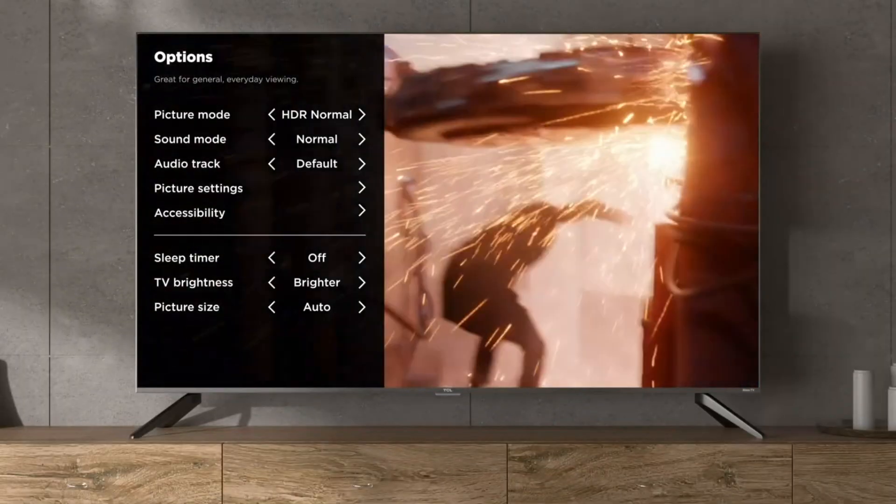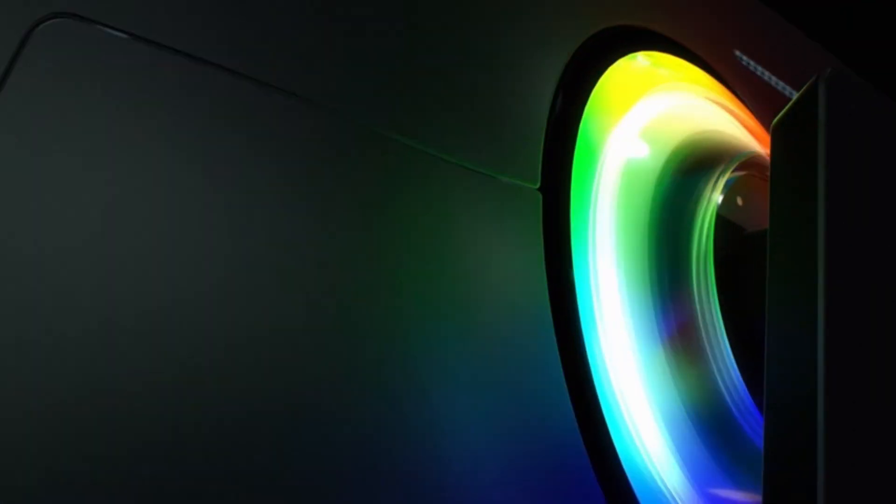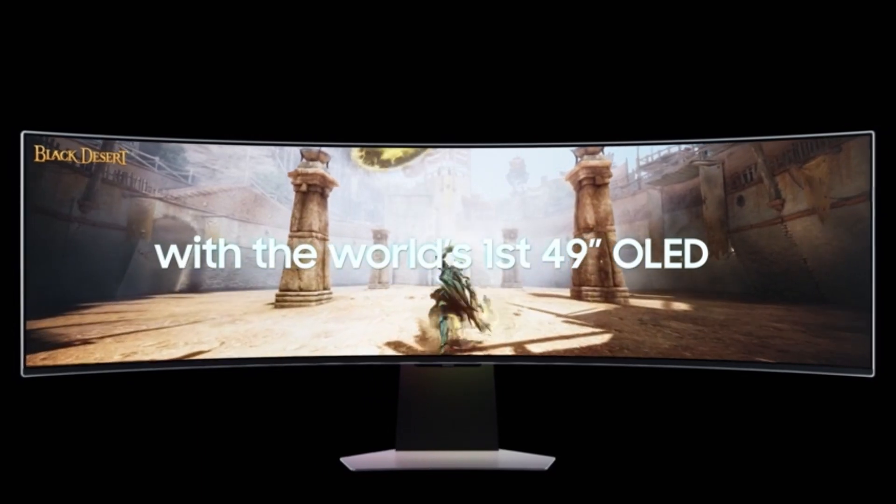OLED is short for Organic Light Emitting Diode. In an OLED panel, each pixel provides its own light source. The pixels also have thin layers of organic material in them, which light up when electricity is applied. The pixels include a red, green, or blue color filter. These pixels allow OLEDs to produce accurate and consistent colors across a screen.